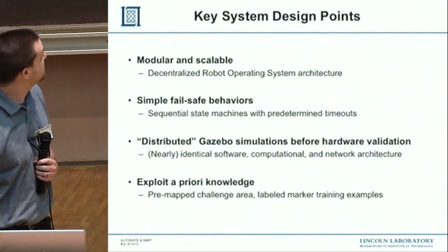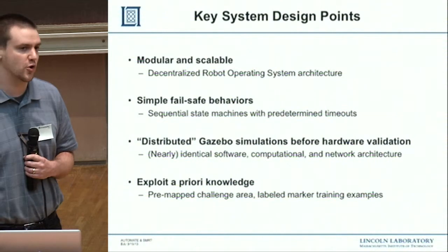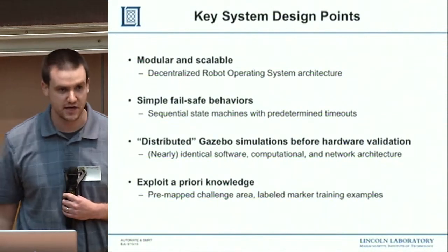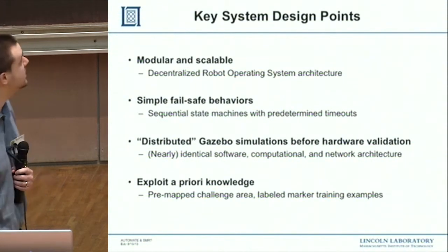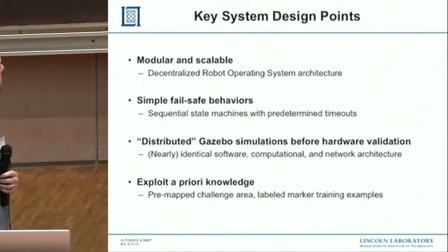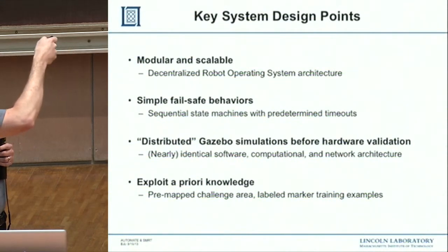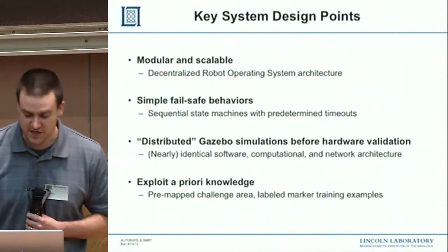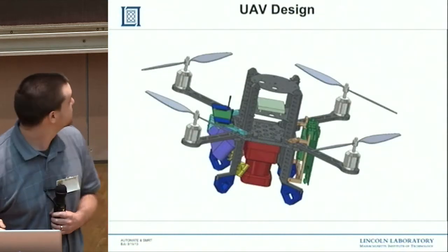We used Gazebo in a distributed fashion so we could use the hardware that would act as the brains of the actual robots in a room, networked to Gazebo over very fast Ethernet, while the robot brains communicated using the same wireless architecture as the deployed system. We got to test everything out before touching hardware. Exploiting a priori knowledge of what was given to us was essential in the eventual approach we took.